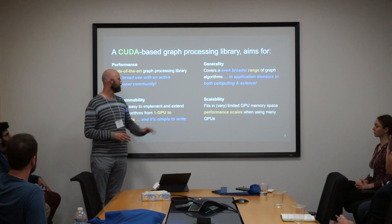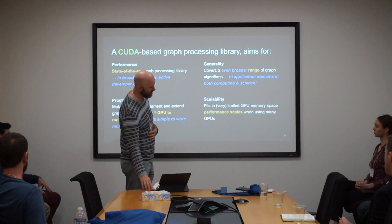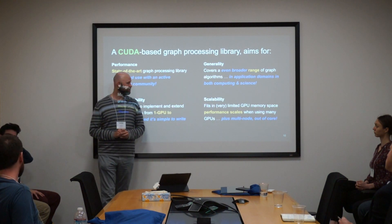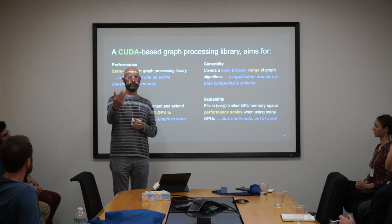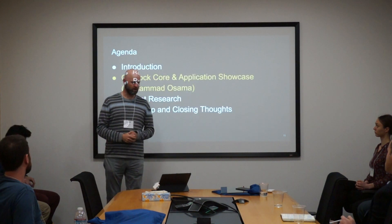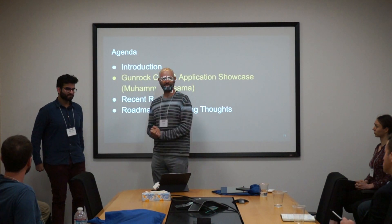We want to make it easy for people to take the programs we've written and also write their own. We're very interested in scalability — the problems we want to solve are just enormous and continue to grow. Right now it's a framework that works on a single node with multiple GPUs, but in the long run we'd really like to expand to going out of core as well as a distributed system. I'm going to turn it over to Mohamed Osama, who's leading our internal development of the Gunrock core.